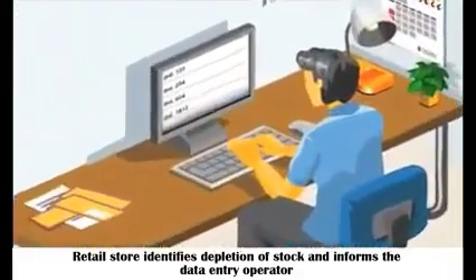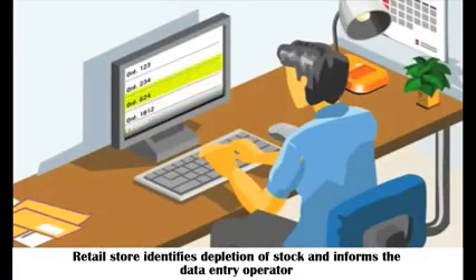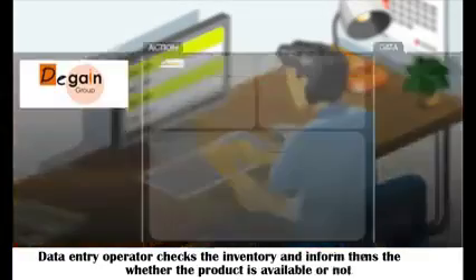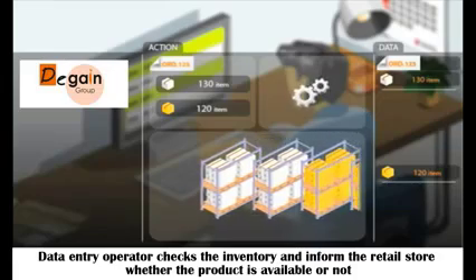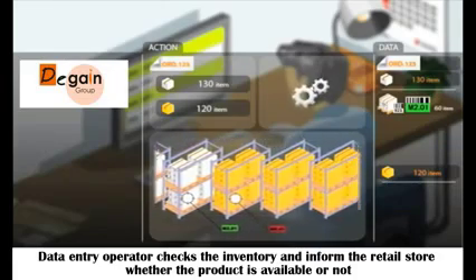The retail store identifies depletion of stock and informs the data entry operator. The data entry operator checks the inventory and informs the retail store whether the product is available or not.